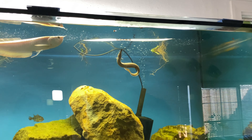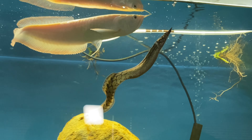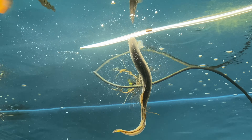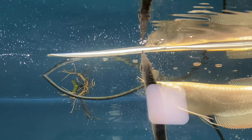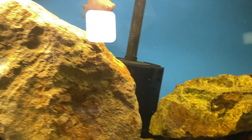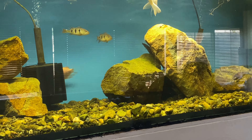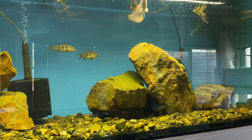Watch how this tire track eel just goes to town on all those pellets. As soon as he sees the other ones, he moves right in and gets them — bam, bam, bam! He wants more. The tire track eel has certainly grown in size and is very personable. He has no problems eating at all.